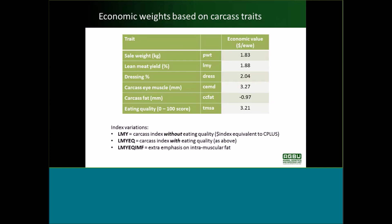You can see the economic values for each of those traits. In that breeding objective or index, the traits considered are sale weight — post-weaning weight in this case — lean meat yield, dressing percent, carcass eye muscle and fat, and also eating quality score on that zero to 100 point scale. Right down the bottom, I'm calling eating quality T MSA — that's our eating quality trait referring to MSA score on the zero to 100 point scale, and T is for topside.